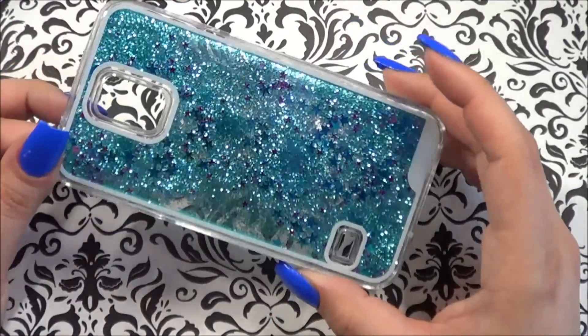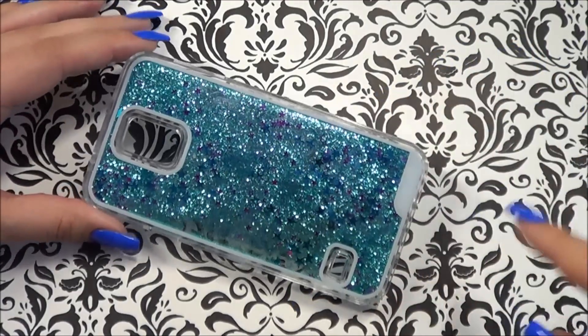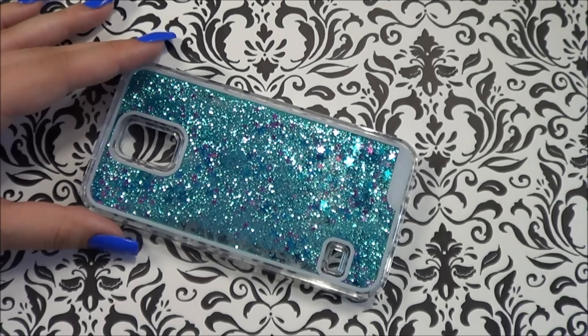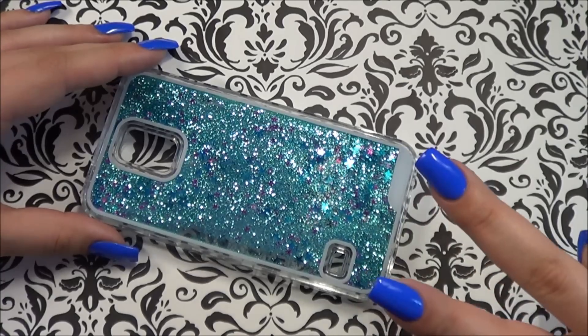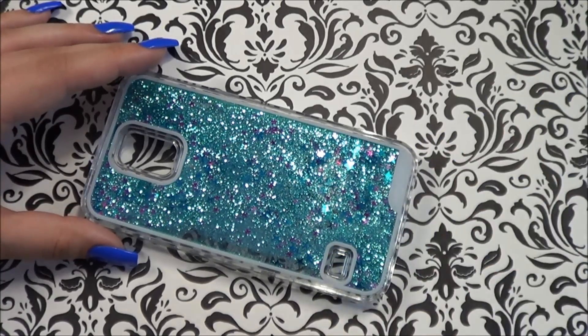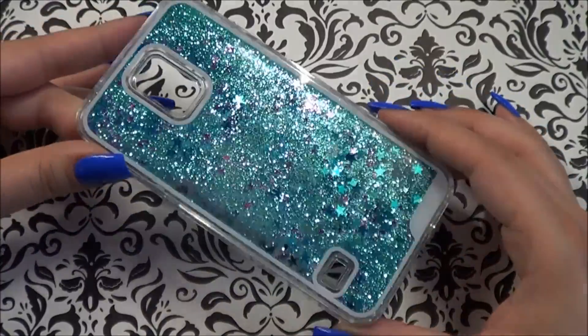If you want to win this case, I'm going to try to use Rafflecopter — I'll leave the link for that in the info bar. You just have to be a subscriber to my channel, which will be one entry. If you follow me on Twitter that'll be your second entry, and if you follow me on Instagram that'll be your third entry. You don't have to do all of those, but you definitely have to be a subscriber to win.